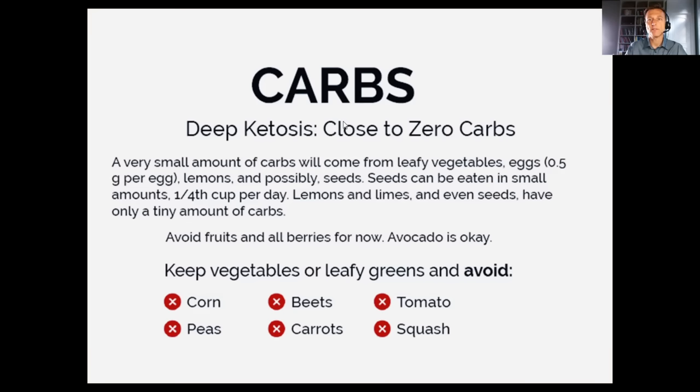We want to get into deep ketosis, which means dropping our carbs as close to zero as possible. But not quite zero — I'm going to recommend using lemon juice, which has a very small amount of carbs. There are also small amounts in eggs and leafy vegetables, but we want to do this healthily. Without vegetables, it's going to be hard to get your minerals and fiber to feed your gut microbes.